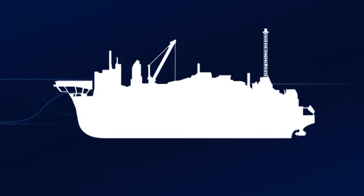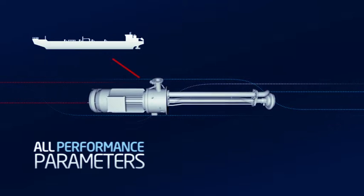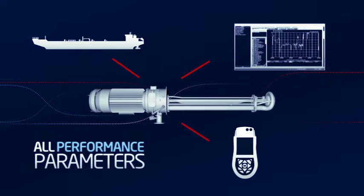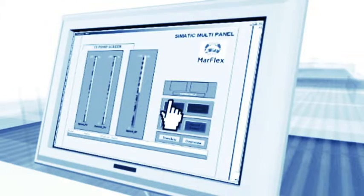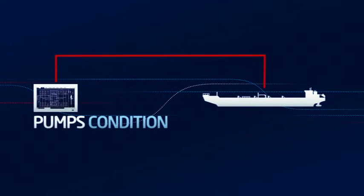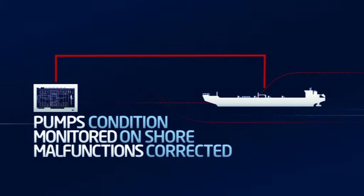You have continuous insight into all performance parameters — not only on board, but also via internet and even on shore via a PDA or smartphone. Overview and control were the objectives behind the control system. A 32-inch touchscreen provides a continuous visual readout of the pump process. Via remote maintenance, the condition of the pumps can be monitored on shore and any malfunctions can be corrected.